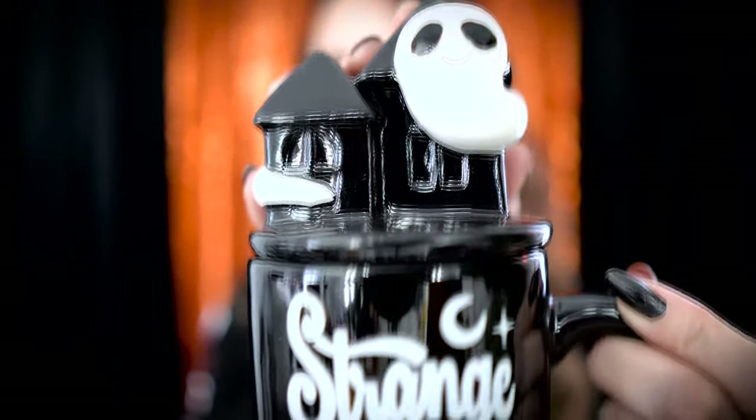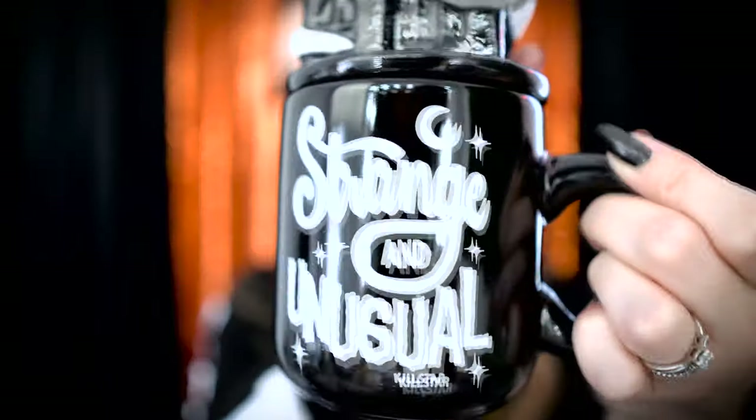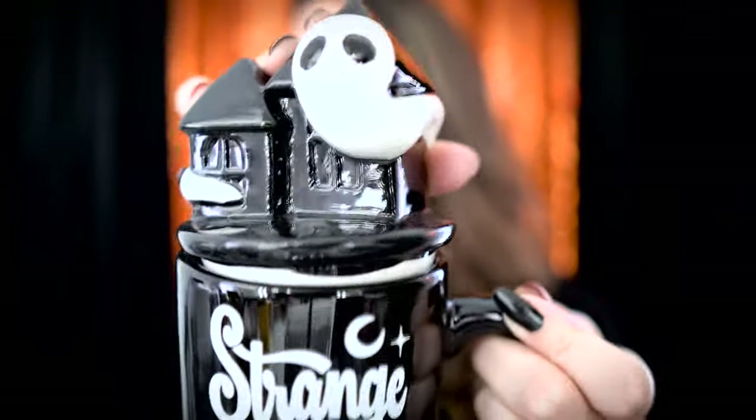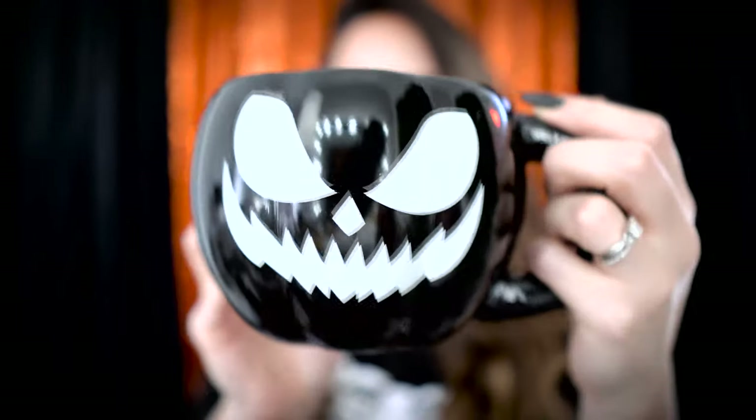I don't know how many mugs I need to keep buying from year to year, but I can't help myself when it comes to spooky mugs. The next mug I got from Killstar was this absolutely perfect 'Strange and Unusual' mug with a ghost and haunted house topper on it. These are probably meant to emulate the style of the ever-popular Rae Dunn mugs, but I thought it was really awesome that Killstar is doing their own spookier version. This is one of my favorite mugs I've ever bought and I cannot wait to see it displayed on our tiered tray.